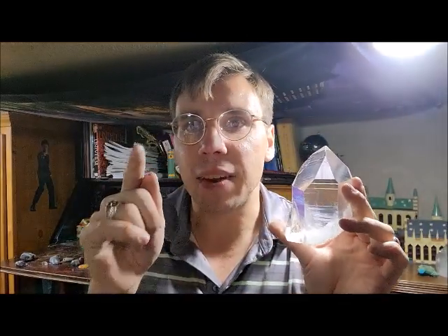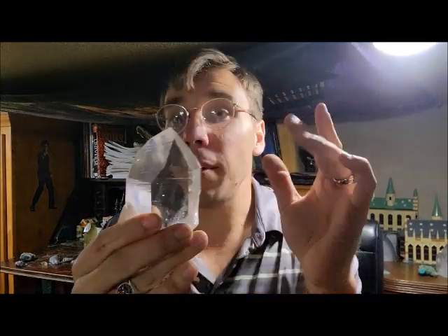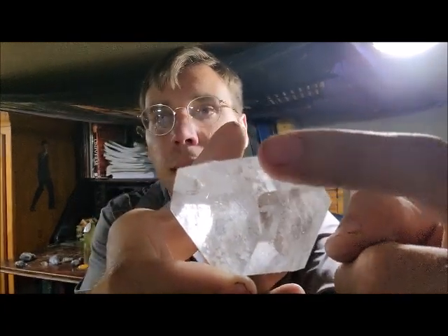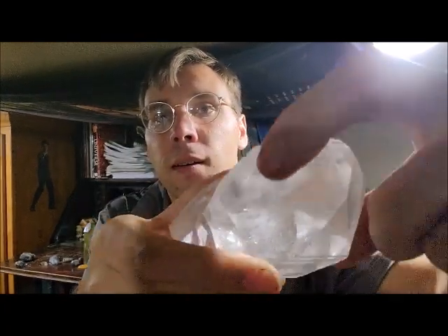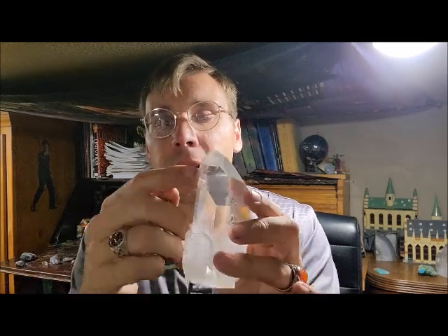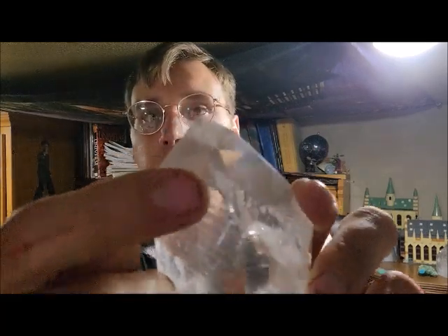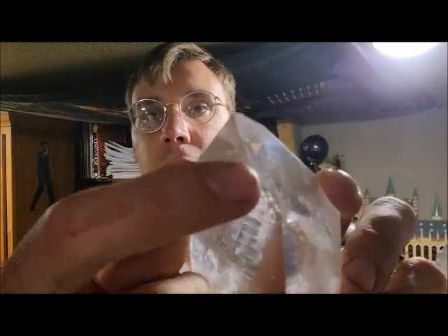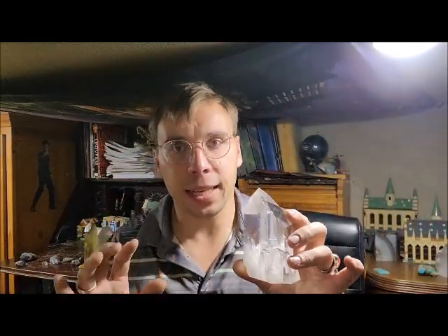And here's the neatest fact about it. How many faces does it have? One, two, three, four, five. But quartz has six faces. Where's the sixth face, you ask? It is actually so hidden, but it is right there. That little teeny tiny line is the sixth face.